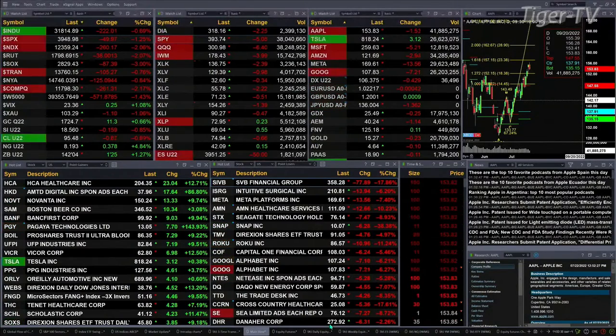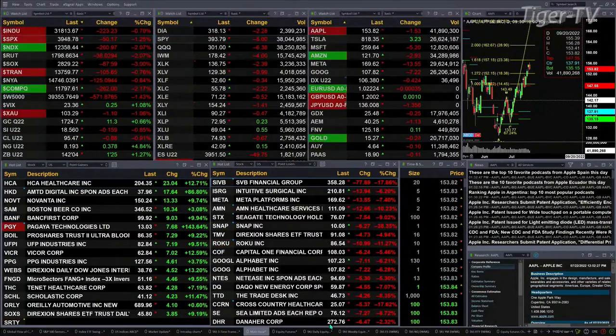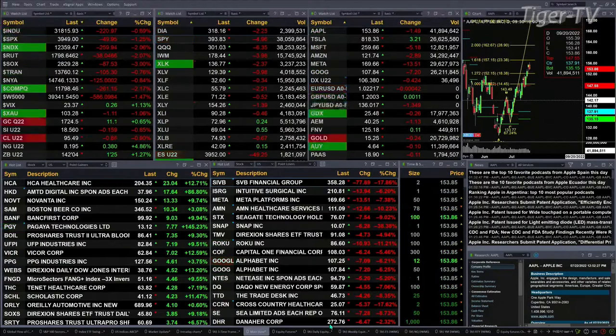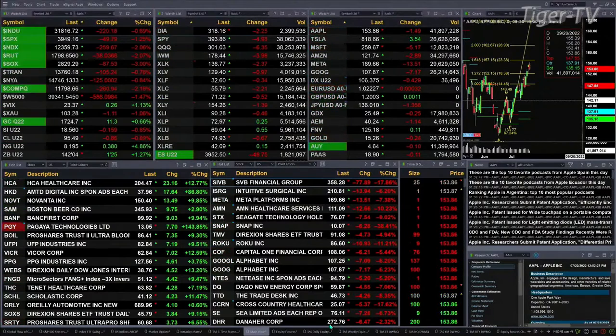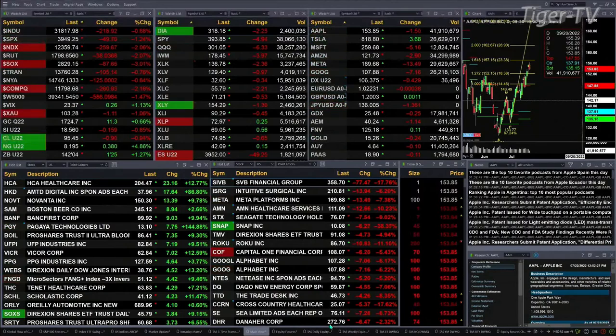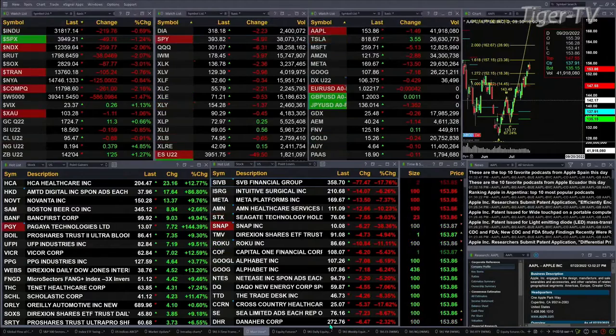Semis are down 3 percent. Gold's trading up $11 at $1,724.70. Silver's back 15 cents at $18.56. Light crude is off 88 cents at $95 and change. Natural gas is up 38 cents at $8.19 — looks like that one's really motoring higher into the $9 range. And the 30-year treasury is up about 2 points, printing at $142.04.